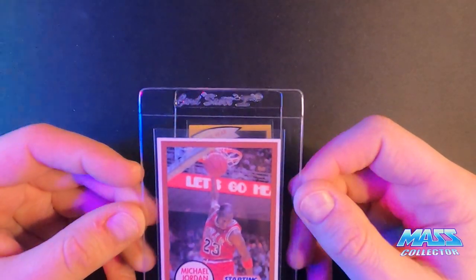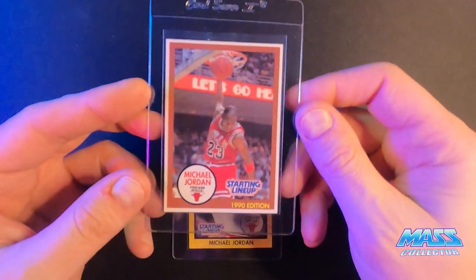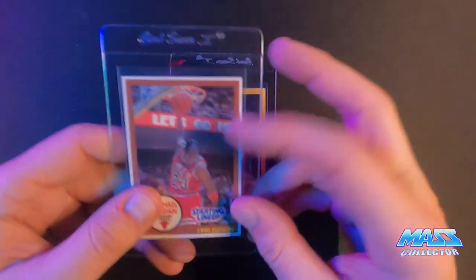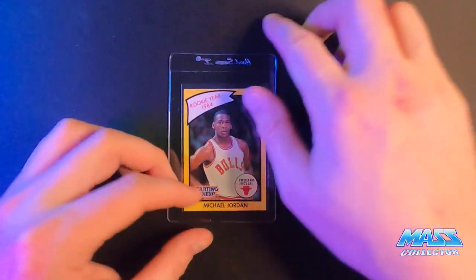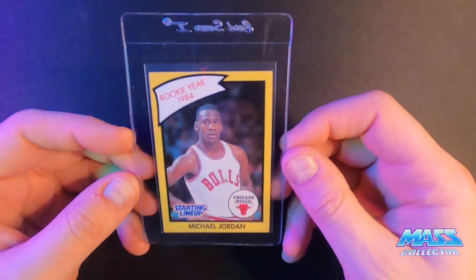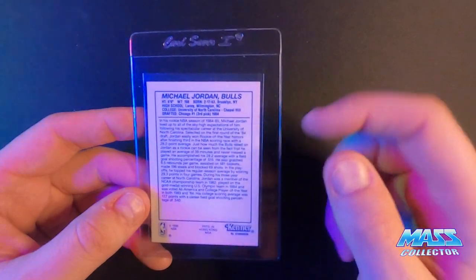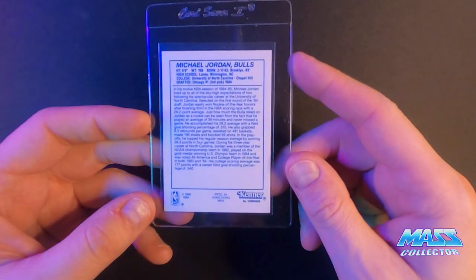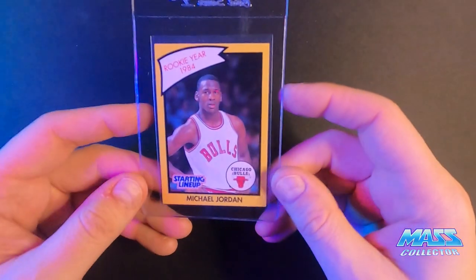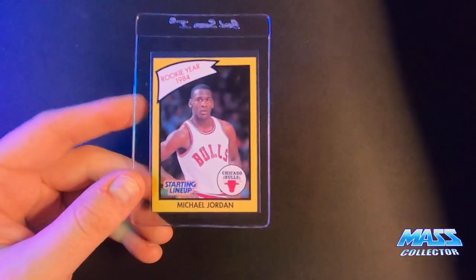Starting Lineup 1990 brown border — this one's really nice, all the corners, centered really really good. The back's perfect. And the last one is the 1990 yellow border Starting Lineup Jordan, which again is really nice with nothing wrong. One thing they could ding me on is the back not being centered perfectly, but they're more lenient on backs than faces, and this is definitely within parameters. The face side is perfect, so I have a really good feeling about this submission.